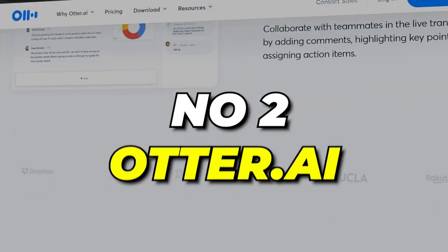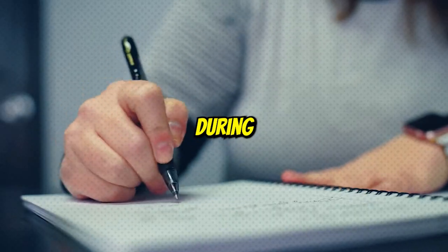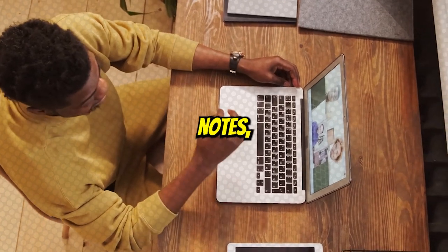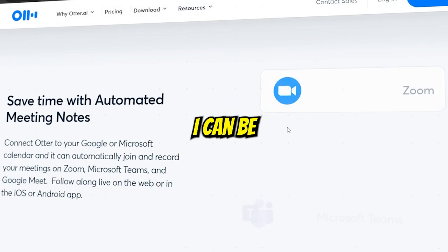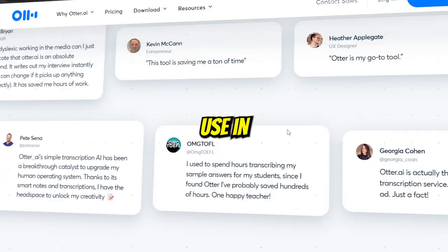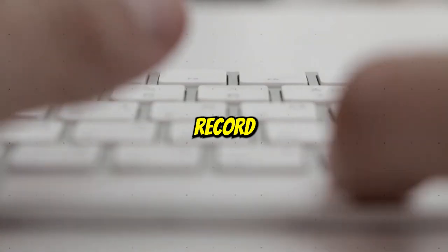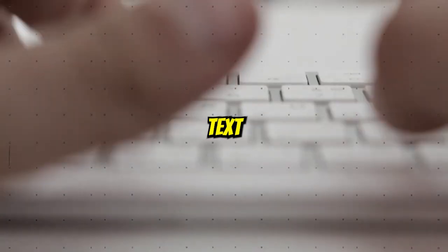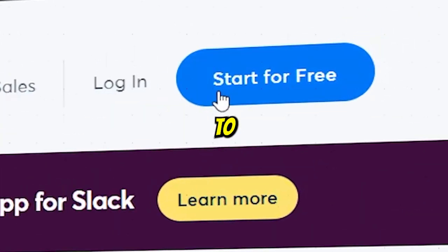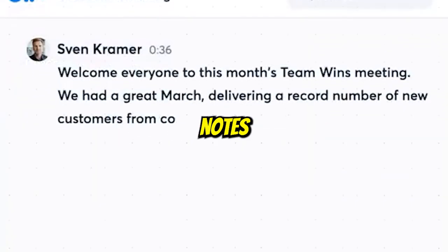Number 2: Otter.ai. If you find it difficult to listen and write at the same time during your university or college lectures, or you don't know how to make effective class notes, then Otter.ai can be your savior. Its efficiency and accuracy ensure its use in class and in group studies. This tool is so amazing that it can record voice and convert it into text at a speed of 160 words per minute. You just have to sign up, record your lectures, and in a couple of minutes you will have fine notes.